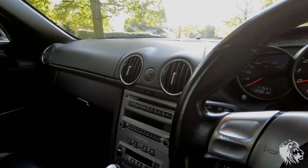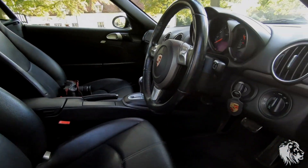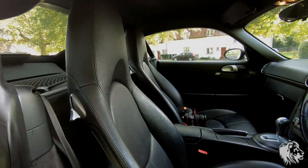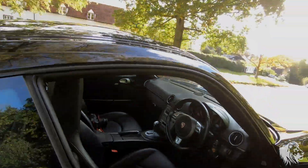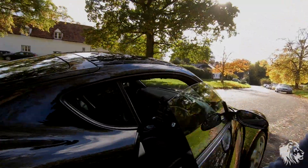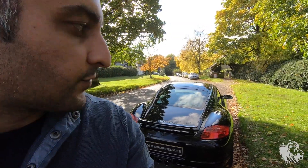Everything works as it should and it drives fantastically. We've checked over the car, had all the wheels done and the front bumper re-sprayed, and it's now ready for a new owner. If you're interested, please get in touch via the website, email, or directly on my mobile. All the details are at www.mrsportscars.com. Thanks for watching.